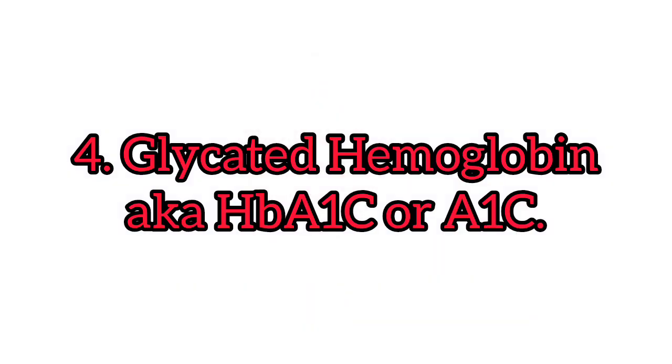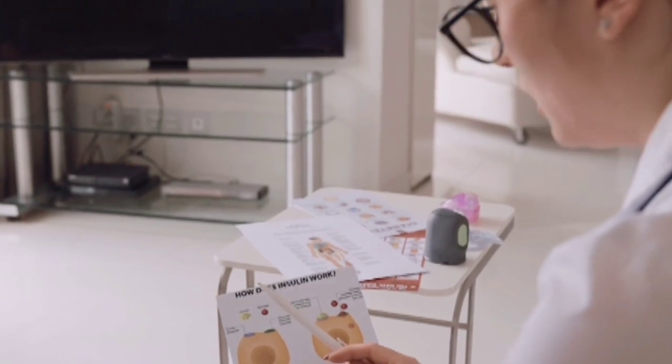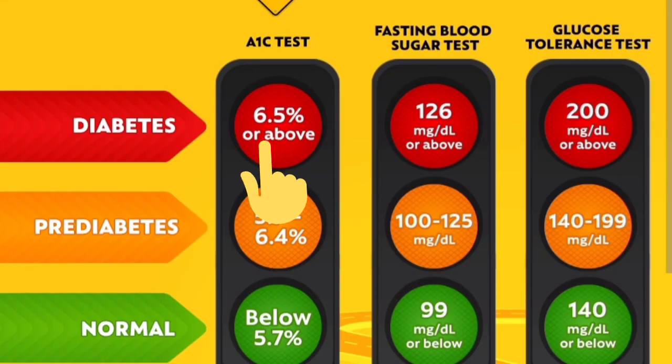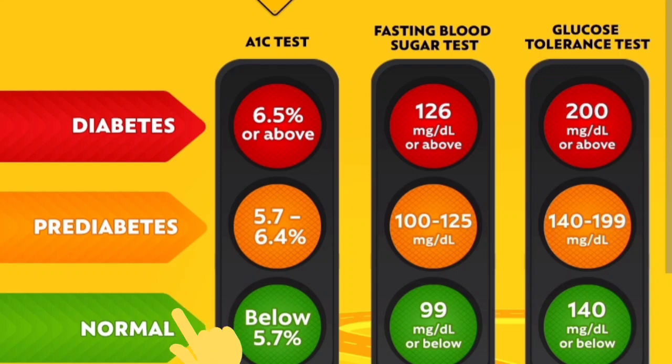Test number four is what we call HbA1c, or glycated hemoglobin, or A1c. This blood test does not require fasting. It is very important and helps in both diagnosis and follow-up. It shows your average blood sugar level over the past two to three months. It measures the percentage of hemoglobin with sugar attached — the higher the blood sugar levels over the past two to three months, the more hemoglobin will have sugar attached. An A1c of 6.5% or higher on two separate tests means that you have diabetes. An A1c between 5.7% and 6.4% means that you have pre-diabetes. Below 5.7%, the A1c is considered normal.